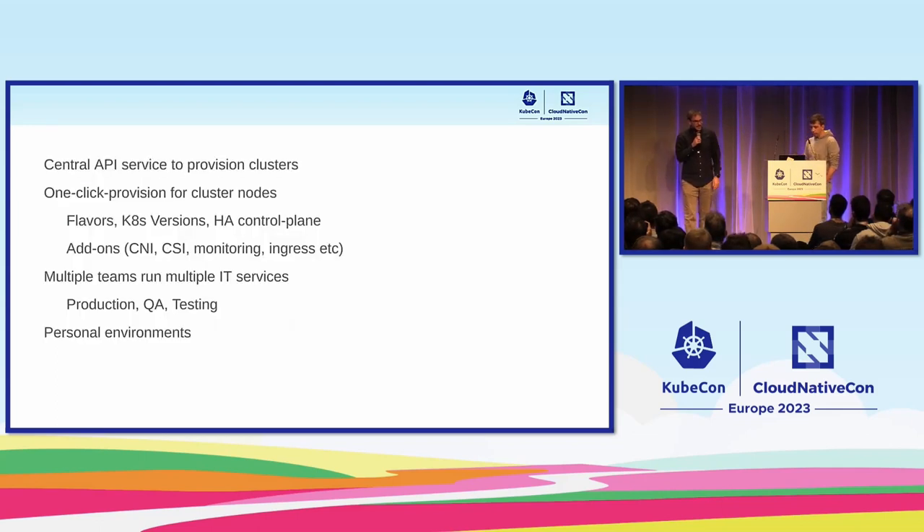About the production Kubernetes service: we have a central API service where users can provision clusters — it's like one-click provisioning. Users can scale them up and down, add different kinds of nodes. The purpose of this service is to allow users to create clusters with different flavors, different Kubernetes versions, to select an HA control plane or not, and to select which add-ons, which CNI, which CSI drivers, monitoring, and what kind of ingress controller they want. Multiple teams in our IT department and other departments consume the service and run multiple IT services, usually with at least one production cluster, one QA, and a few testing clusters, plus personal environments.